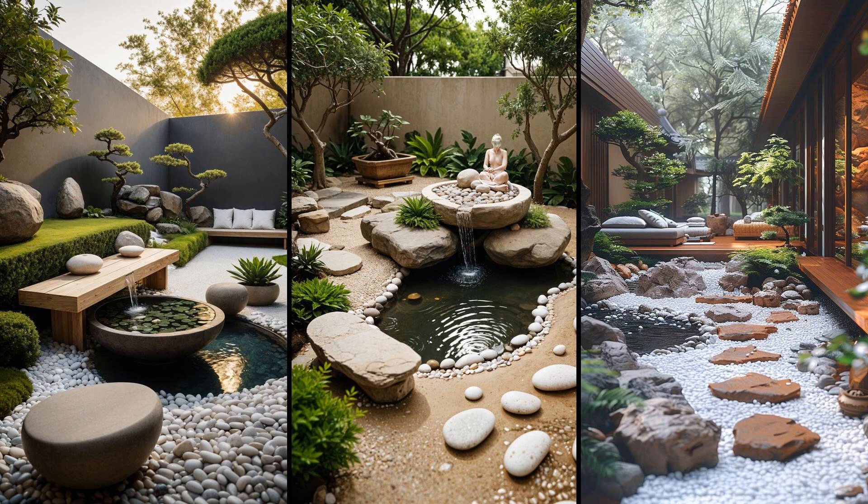Imagine a peaceful corner — your own oasis — with white pebbles forming a pristine base. Pebbles reflect light, enhancing your garden's tranquility. Zen stone benches invite relaxation and simplicity. Pair with bamboo or bonsai for added serenity without clutter. It's low maintenance, perfect for busy lives. Alternate pebble sizes for texture, add a water feature for gentle sounds, and use contrasting greenery to break monotony. The result is a balanced space that soothes the mind and soul.